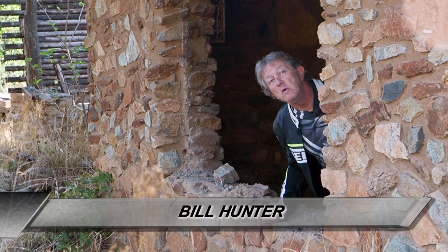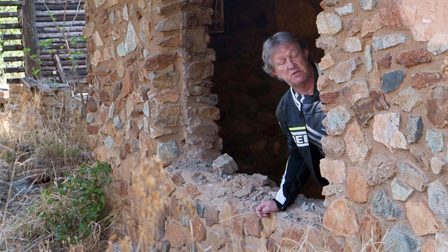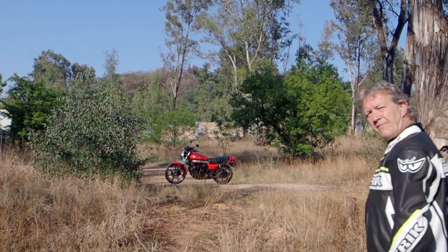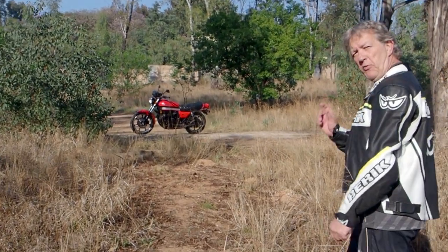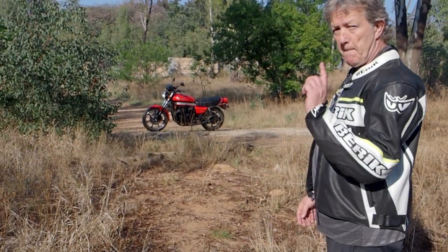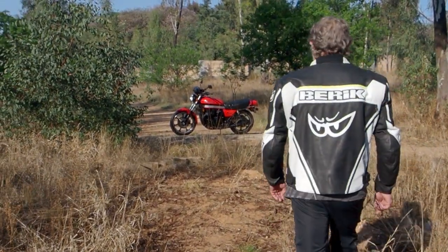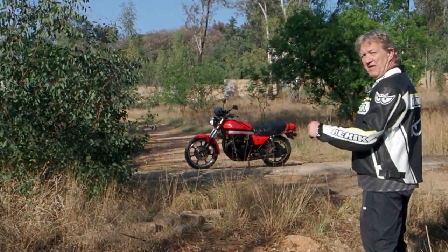Kawasaki were the first people to bring fuel injection onto a mass-produced 1100cc motorcycle. And here it is — a beautiful, pristine 1981 GPZ 1100 B1. What a beauty. You only find pristine things like this in South Africa.